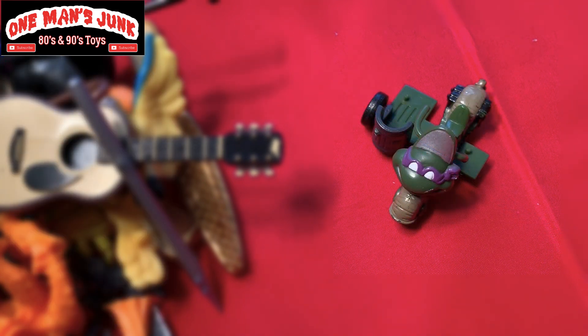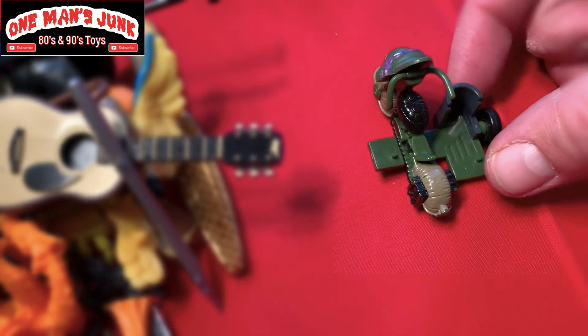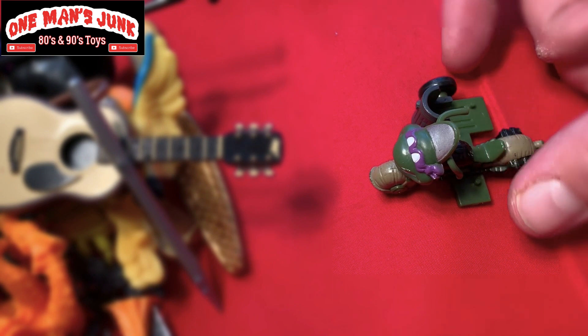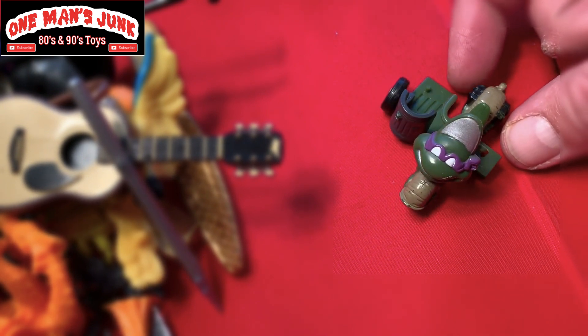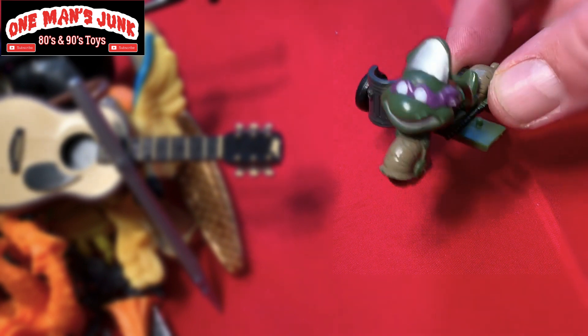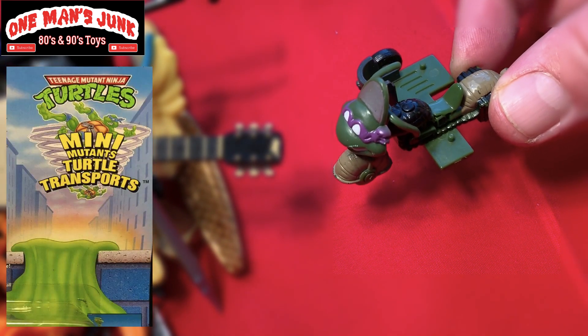This one here is pretty self-explanatory — you can probably tell just by looking at it. Yes, it's Ninja Turtles. I'll be honest with you, I'm pretty much just showing off — I found it in a bin of 50-cent Hot Wheels. I was so happy. It is in fact from the Mini Mutant playset, so it's a lovely little addition to the set.